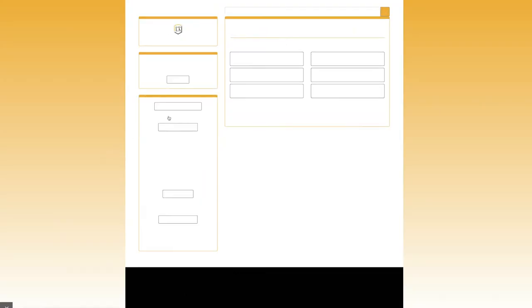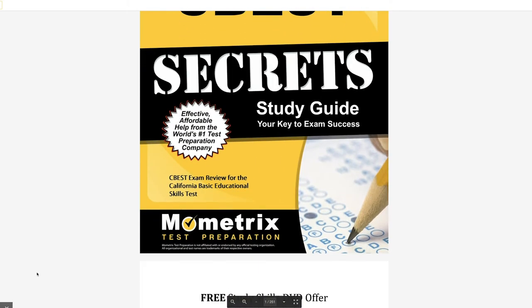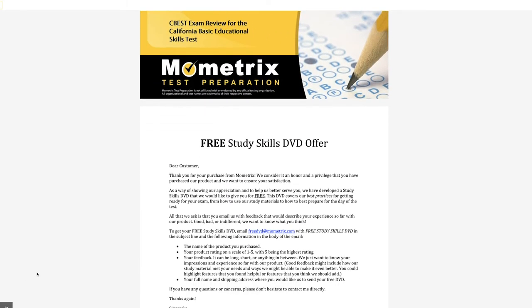Finally, the library has test prep materials to help you prepare for your graduate and professional school exams, and company, industry, and nonprofit organization information to help you in your job search. To access our career guide, you can click the banner on our main page.